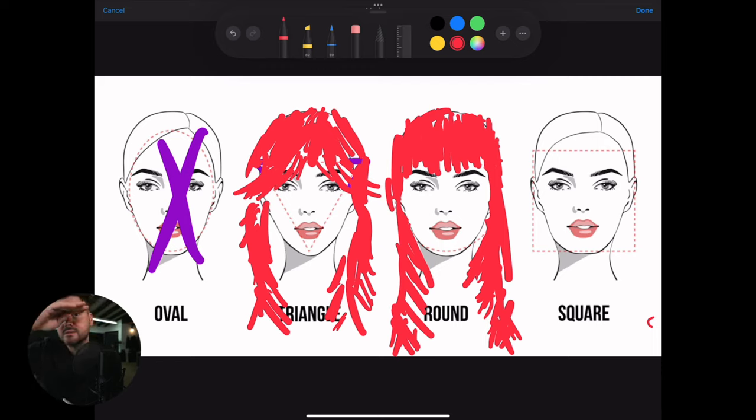For a square face, I don't really want to showcase the square jaw — I want to open it up and show it off differently. I would do layering off the face, a little more Farrah Fawcett-style to bring the hair off the face, and then maybe a side fringe or curtain fringe to soften the corners. You're essentially taking the corners of the square and erasing them with whatever you put into the haircut.